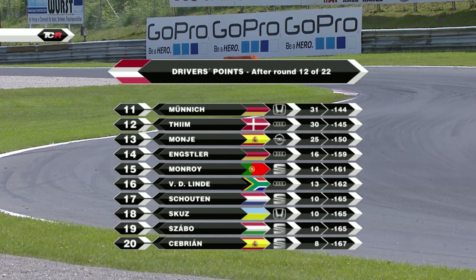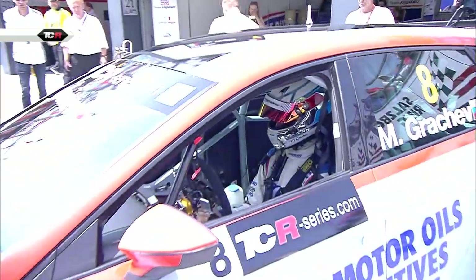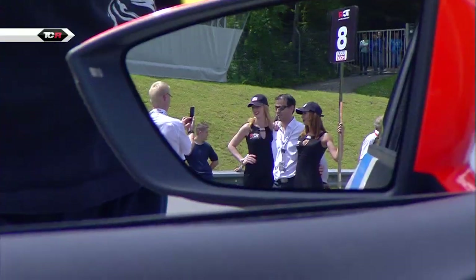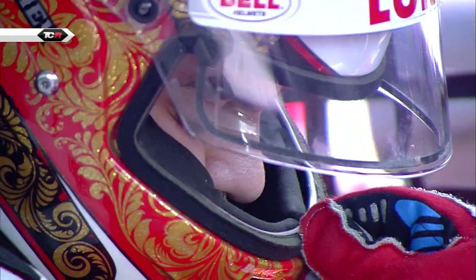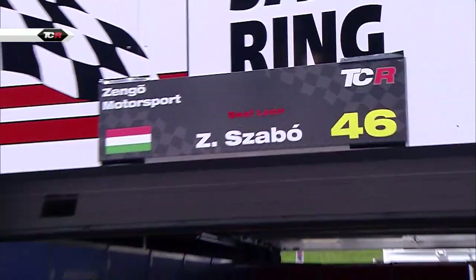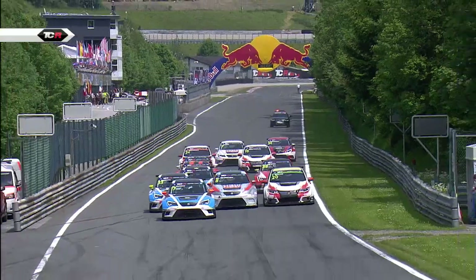You look there at the second page of the leaderboard - most of those drivers having appeared at one stage or another. Franz Engstler will, I'm sure, reappear - as will René Munich, if the rumours are true. But for now let's concentrate on the highlights from race two, round 12, of the TCR International Series here at the Salzburg Ring.